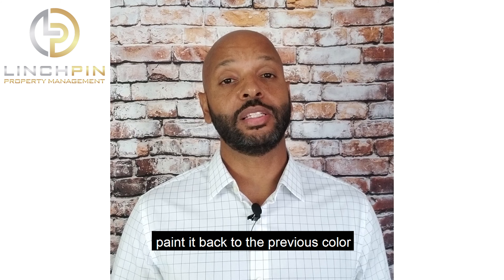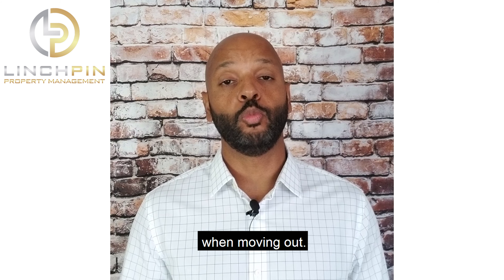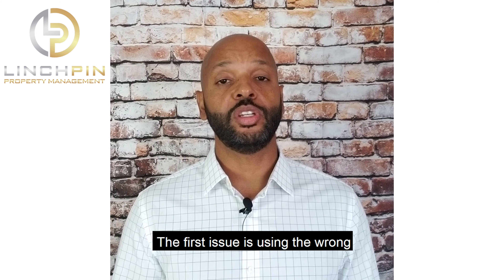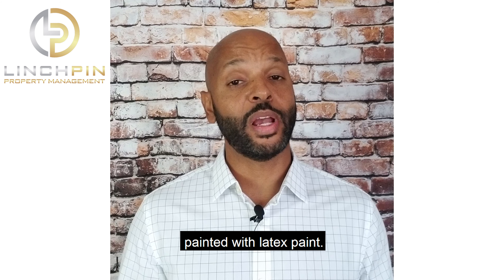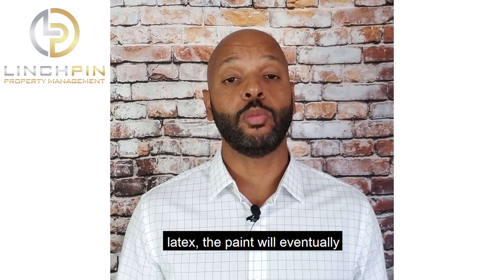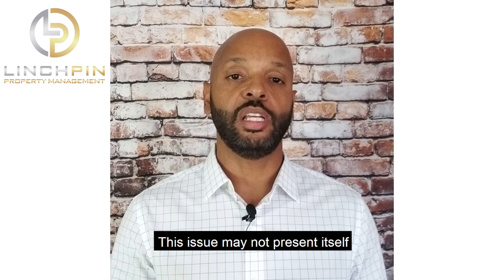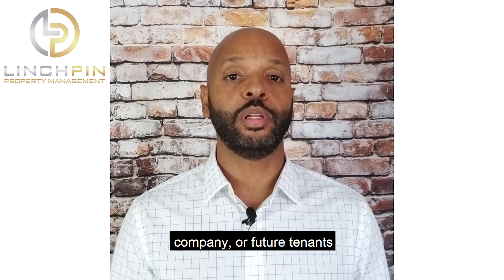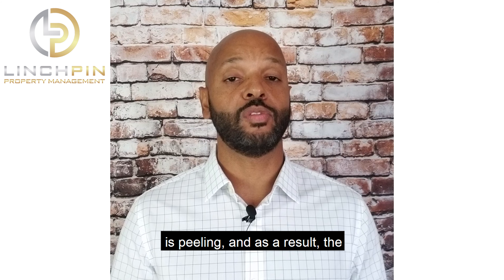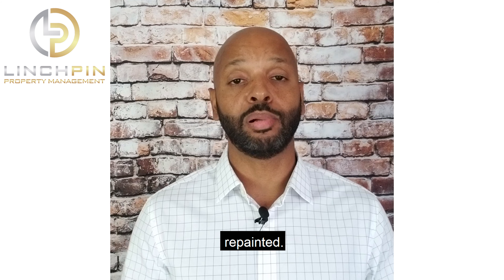It may seem to not be much of a concern, as the tenant can simply paint it back to the previous color when moving out. There are some issues that should be noted, however. The first issue is using the wrong materials to paint the property. If, for example, the home was painted with latex paint and you use an oil-based paint over the latex, the paint will eventually peel off. This issue may not present itself with the next tenant, but your property management company or future tenants will begin to notice that the paint is peeling and, as a result, the home will need to be completely repainted.